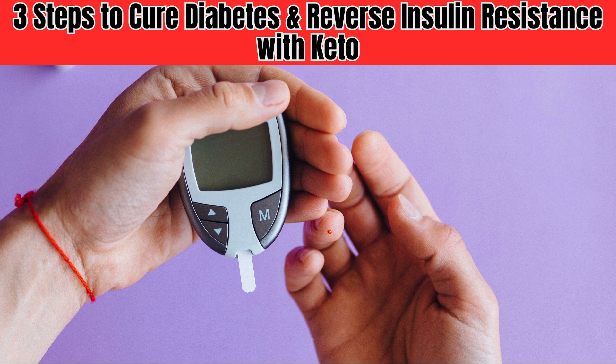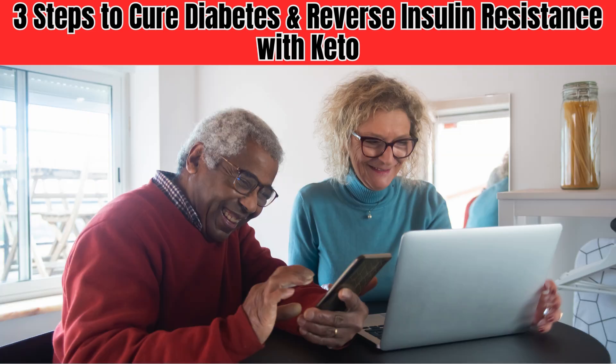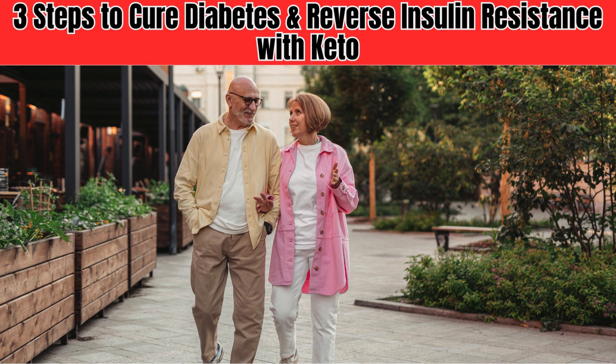Insulin resistance is a major public health concern, affecting millions of people worldwide. According to the International Diabetes Federation, one in every two people with diabetes is undiagnosed, and insulin resistance is often the culprit. The stakes are high, and the need for effective solutions has never been more pressing.